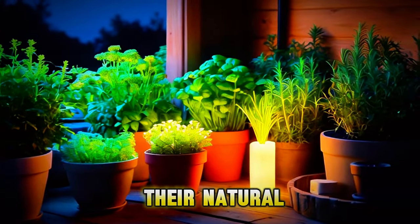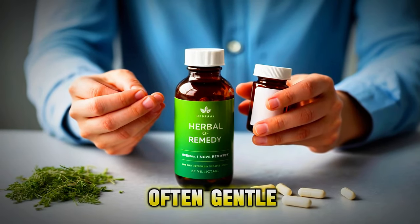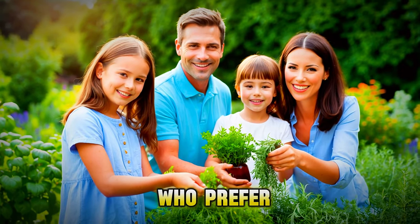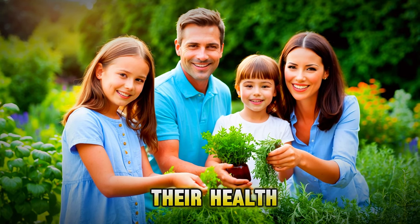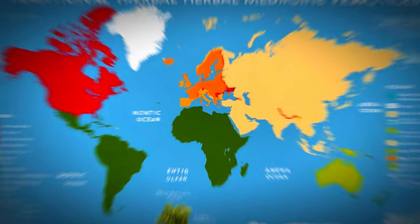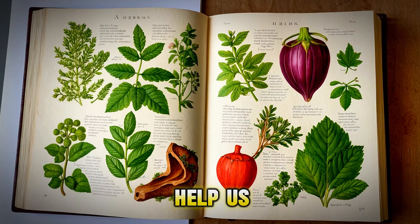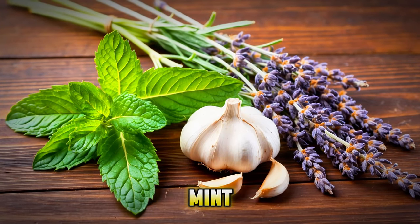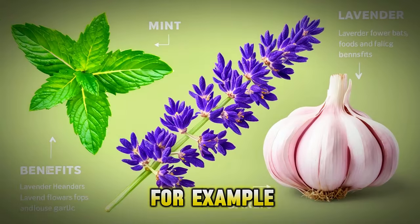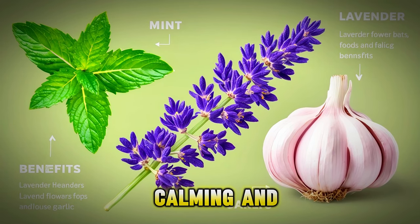Herbs are used for their natural healing properties. Unlike some medicines, herbal remedies are often gentle and have fewer side effects. This means they can be a good choice for people who prefer natural ways to take care of their health. Herbal remedies have been used for a long time in many cultures around the world. You might already know some common herbs like mint, lavender, and garlic. Each of these plants has special benefits — mint can help with digestion, lavender is calming, and garlic is good for your heart.